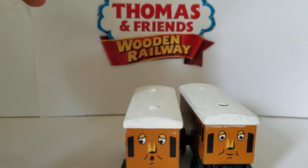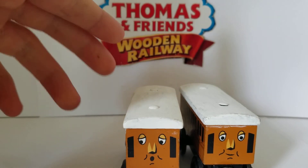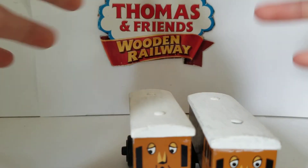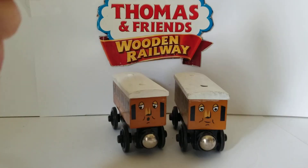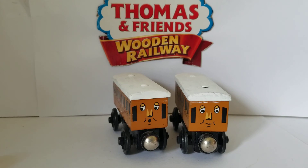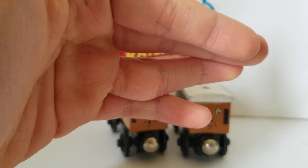They stayed the same until Thomas Wooden Railway was cancelled in place of Thomas Wood. I'm not going to talk about the Thomas Wood versions of Annie and Clarabel. So that's really all there was to say about Annie and Clarabel. I hope you enjoyed this review. Skarloey Reneas, signing out.